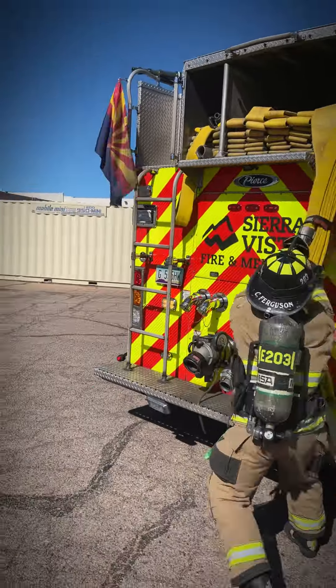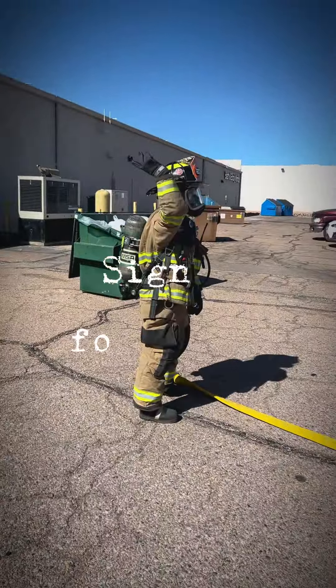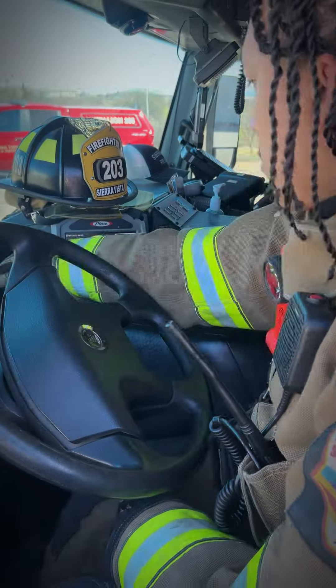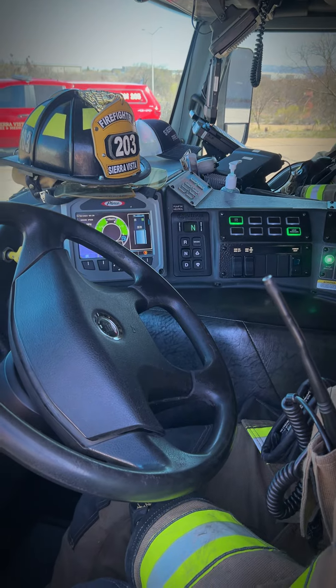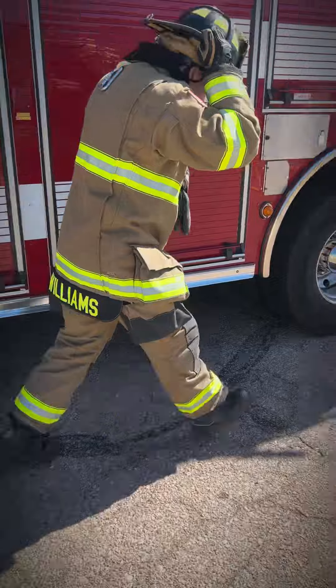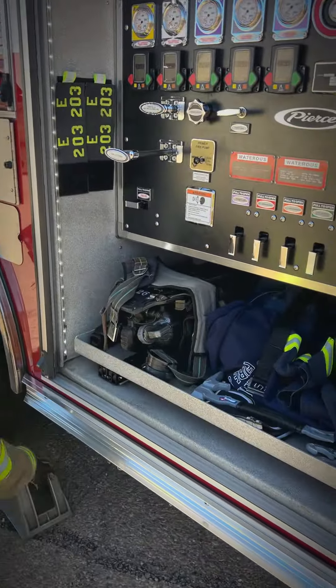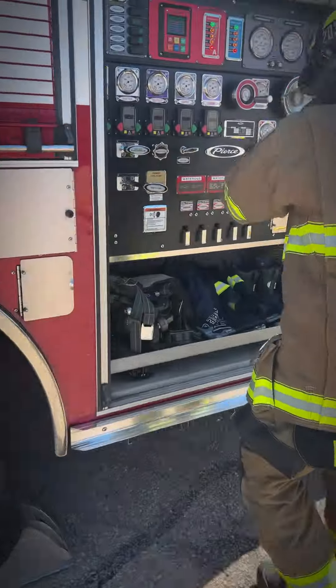Engine 203 is going to be on the Charlie side of the vape shop. We have heavy smoke, building is vented out the back door. Engine 203 is going to have command. Command is forwarding an offensive strategy. We're going to be pulling a two-and-a-half pre-connect to the Charlie side for fire attack, then transitioning to the attack pack. We do have our own water supply — we bypass an iris this time.